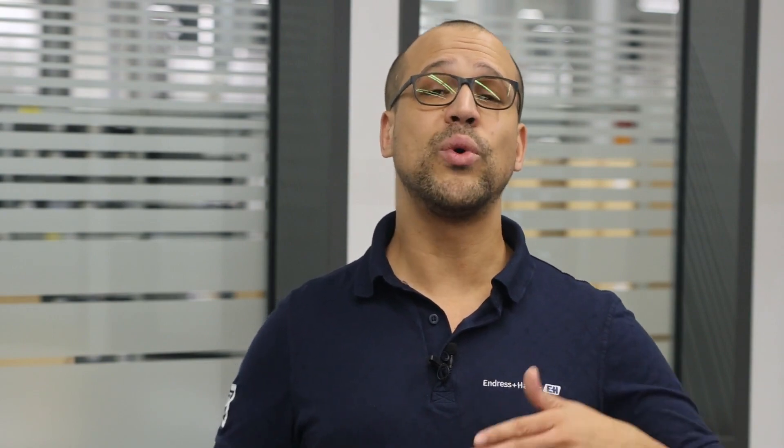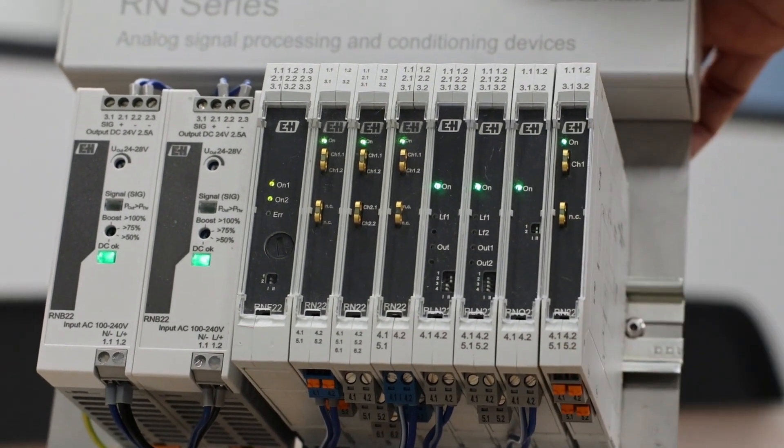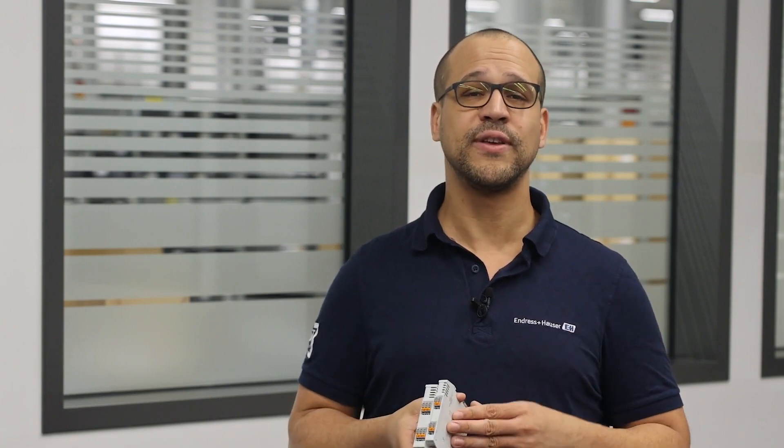Furthermore, the RN22 can easily be combined with other Endress+Hauser interfaces like a 24 volt power supply RNB22, an error and feed-in module RNF22, and other devices from the so-called RN series to optimize the analog signal processing in your cabinet.